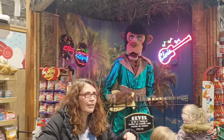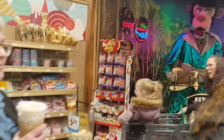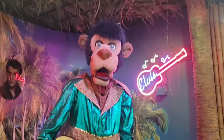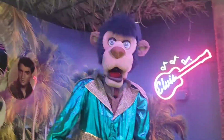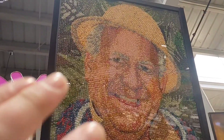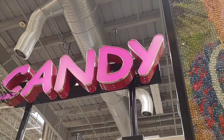We got the candy aisle, and here we have the Elvis Presley — like from Chuck E. Cheese. They have it here at Jungle Jim's. I'm assuming that's Jungle Jim right there. The candy aisle, right there.